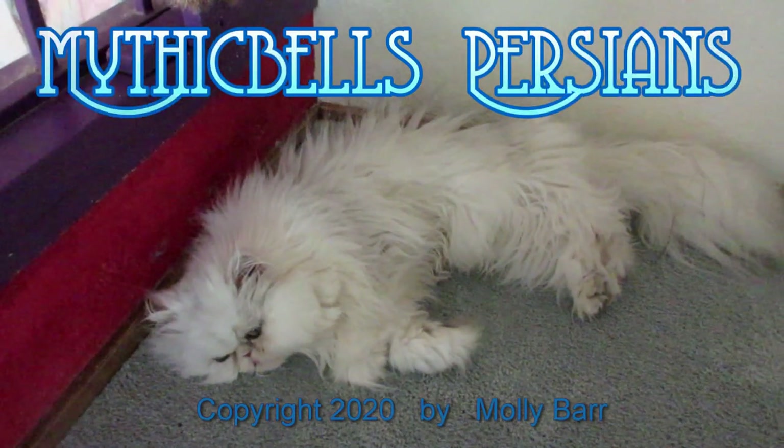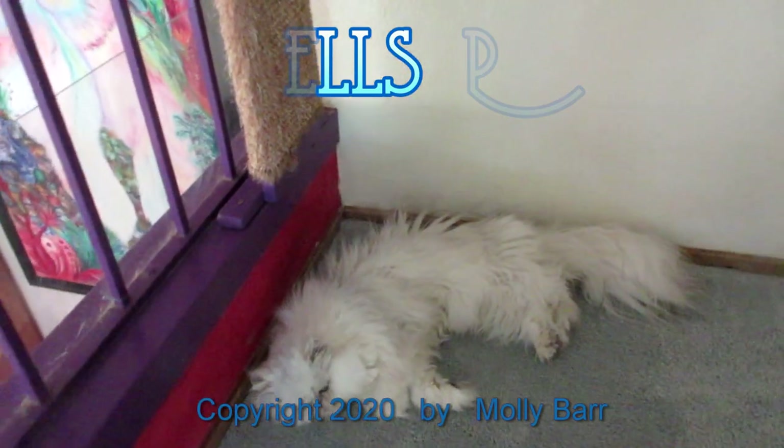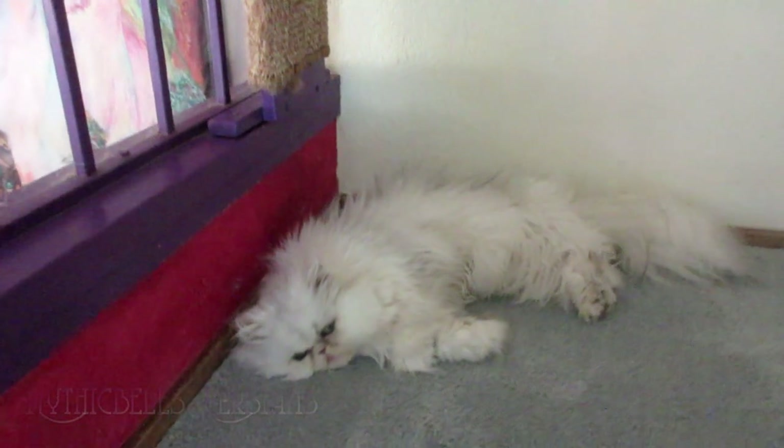We're going to start with Krakatoa, Cracker Bean. We just got to look around the living room here. It's a hot day out. All the kitties are stretched out in here. Air conditioning is Cracker Bean.